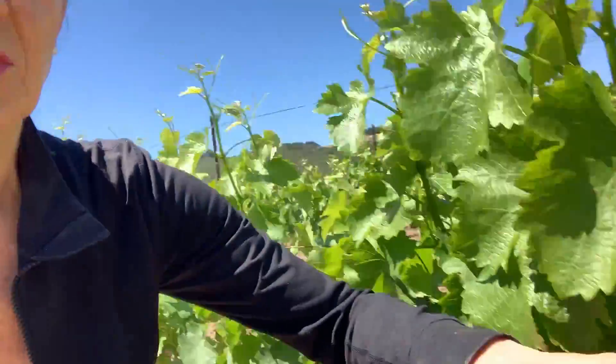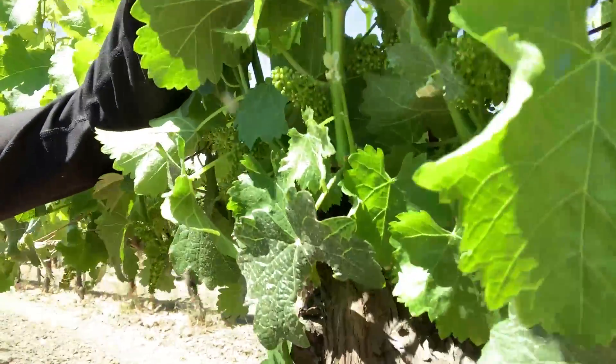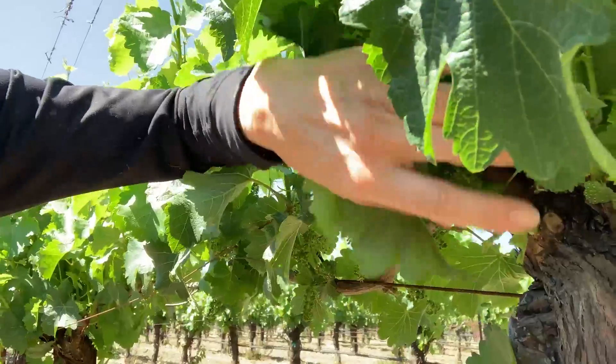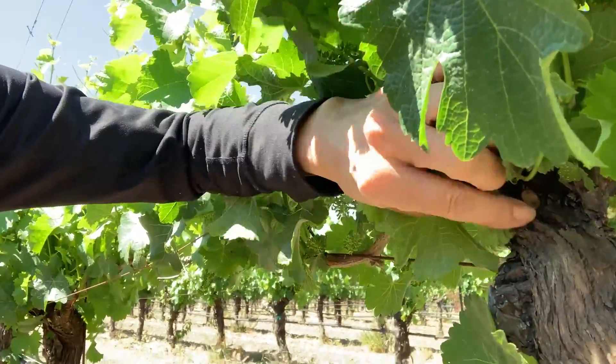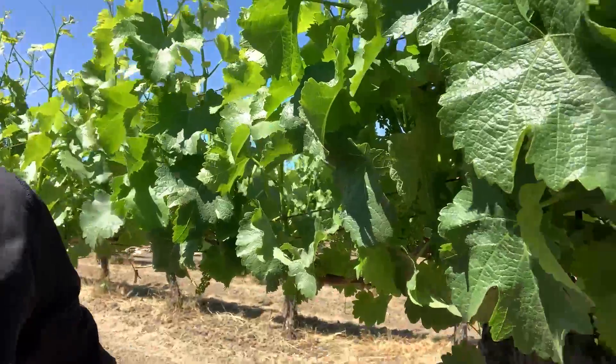The next pass after that will probably be leafing — they're going to start pulling some of the leaves away back from the fruit zone. You want to be able to expose all these clusters. You can see an awful lot of them in there. This vine is very prolific, so we'll start thinning the leaves so that the sunshine can actually get to these grapes and get them ripened.